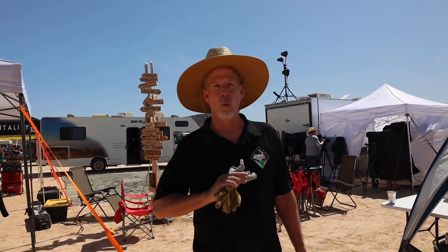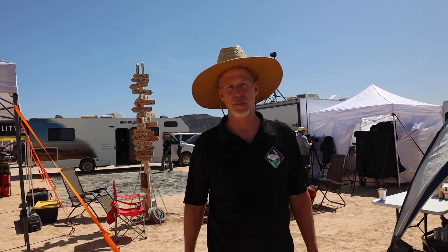My name is Chris Fenwick and I want to give you a walking tour of the OH Space Video Compound. Come with me.